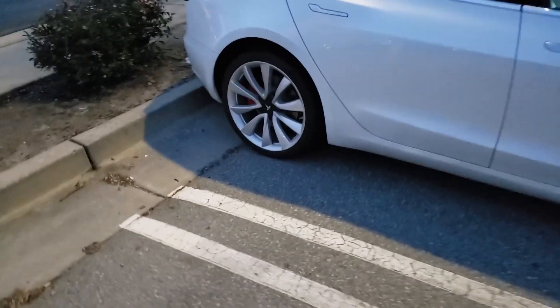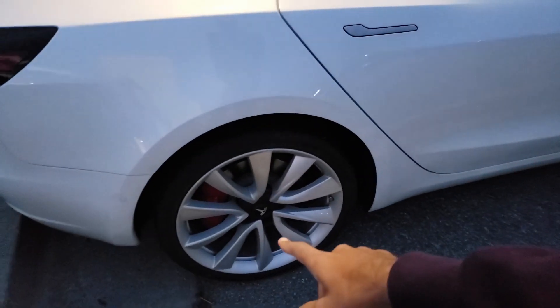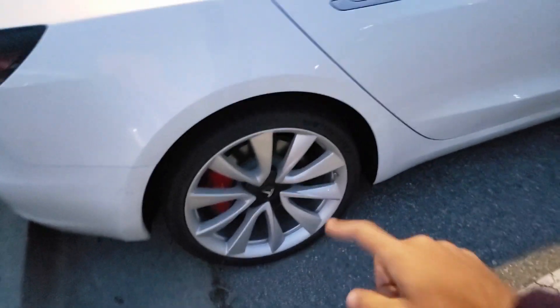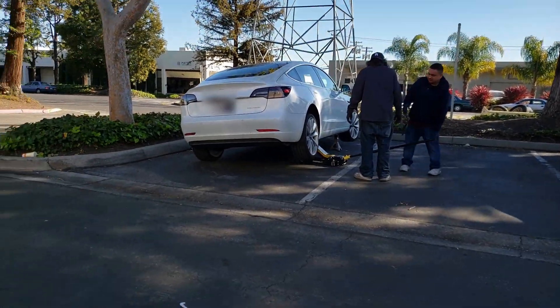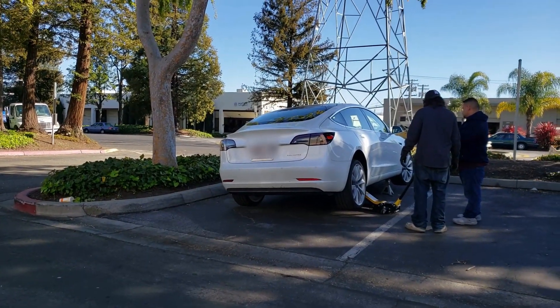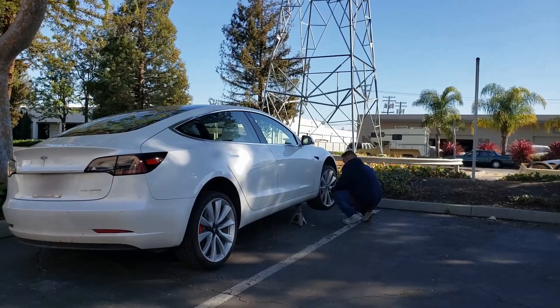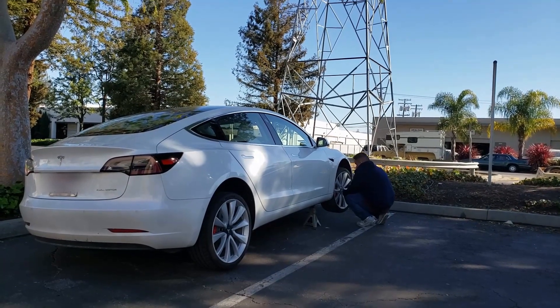In case you missed my last video where I showed you that I had to replace the rear wheel — this right rear wheel that I have, I just replaced it for over seven hundred dollars for one rim. What happened was, apparently I must have hit a pothole or something and that caused my rim to bend.